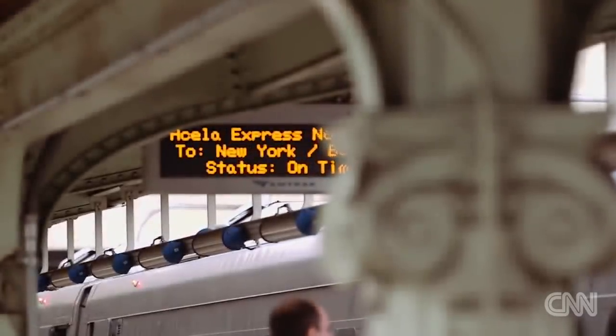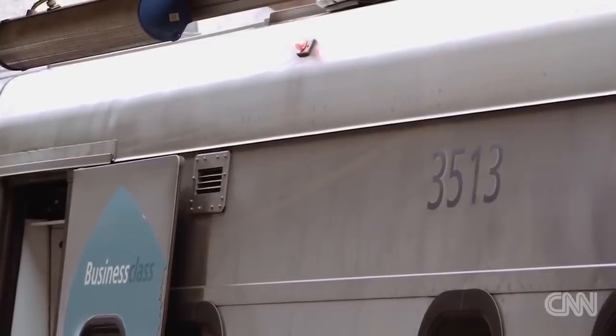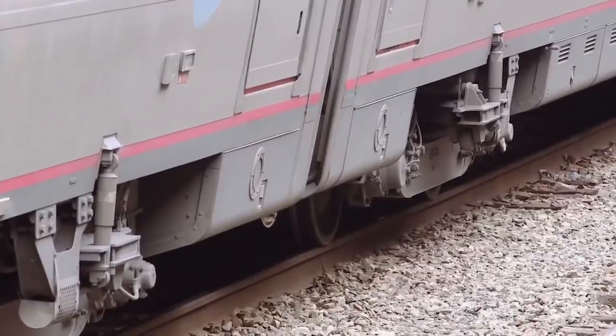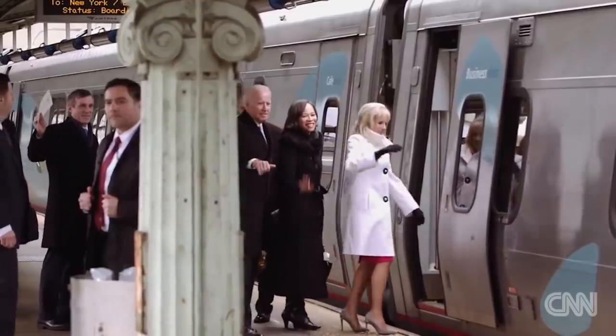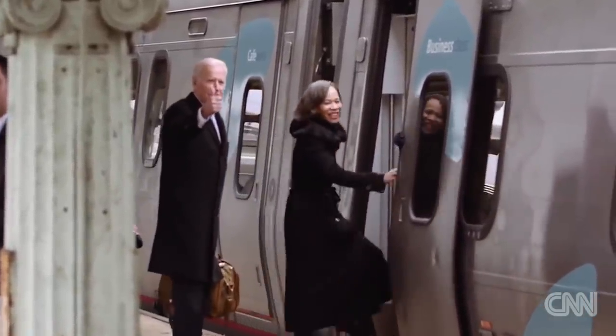Outgoing Vice President Joe Biden, nicknamed Amtrak Joe, rode the train one last time out of Washington, D.C. back home to Wilmington, Delaware. 'Back on Amtrak!' Biden, an avid Amtrak supporter, had traveled over 8,000 round trips on Amtrak starting in 1973 as a senator, accumulating over 2 million miles of Amtrak travel.